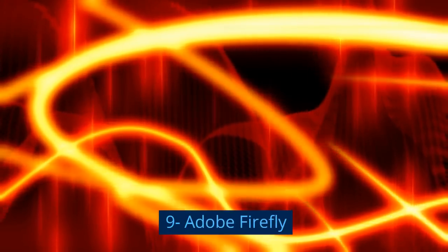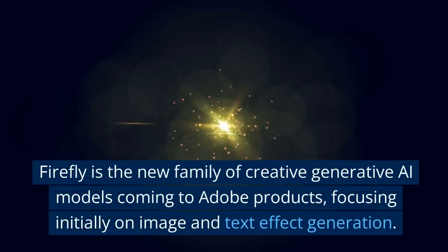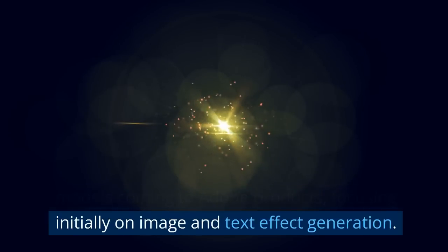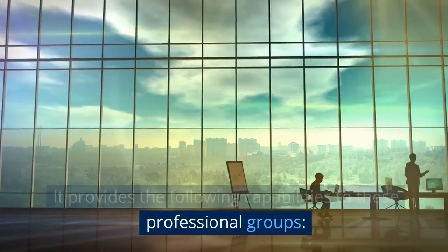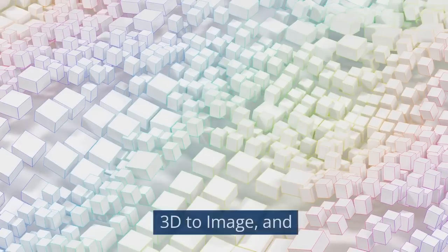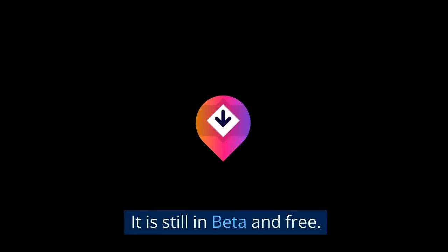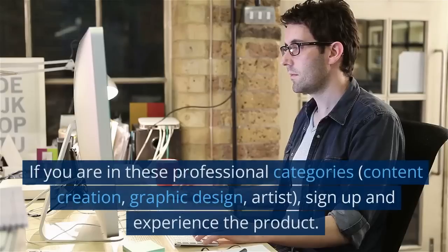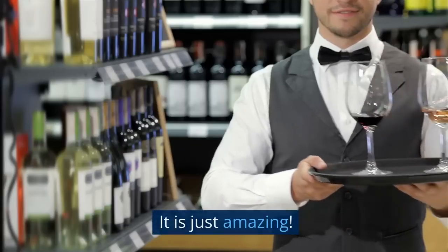The ninth tool is Adobe Firefly. Firefly is the new family of creative generative AI models coming to Adobe products, focusing initially on image and text effect generation. It is targeted primarily at content creators, graphic designers, and artists. It provides the following capabilities: text to image, generative fill, text effects, generative recolor, 3D to image, and extend image. It is breathtaking and awe-inspiring. Pricing: It is still in beta and free. If you are in these professional categories — content creation, graphic design, artist — sign up and experience the product. It is just amazing.